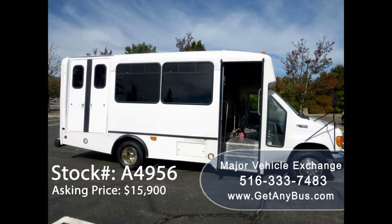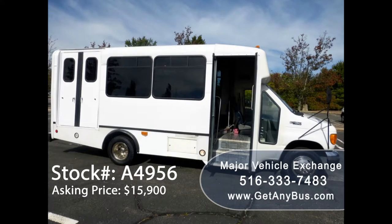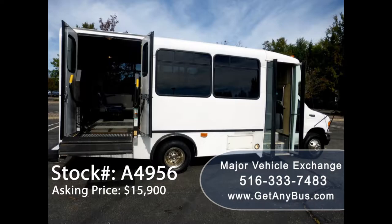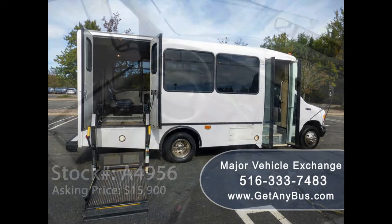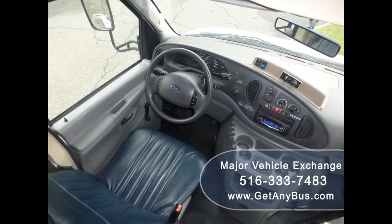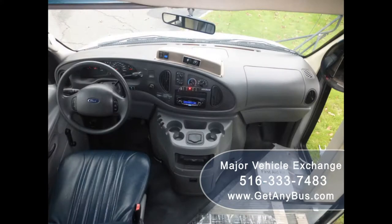This bus is very roomy and allows easy access to any seat, and will be perfect for both in-town routes to long trips or tours. All electronics including the front and rear air conditioning and the wheelchair lift are fully operational. Its 4-speed automatic transmission with overdrive shifts smoothly without hesitation and the drivetrain feels like new.